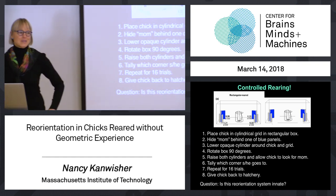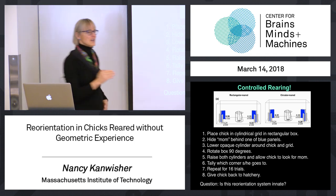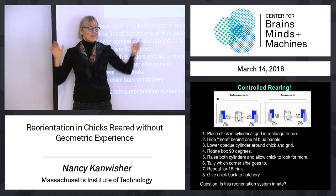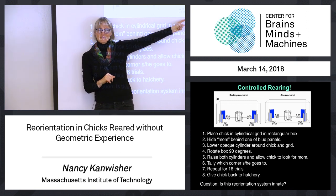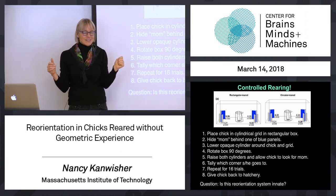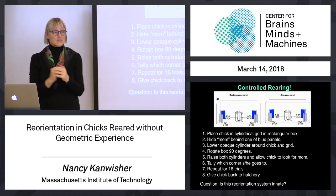What about chicks raised in the cylinder without geometric experience? They do the same thing. This testing condition is the first time they've experienced any space that isn't symmetrical — any place where they could possibly use geometric information to orient — and they do it on the first trials. This tells us that the ability to reorient based on the shape of space when disoriented doesn't require experience with the geometry of space.